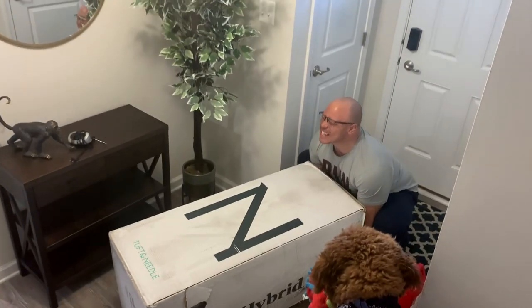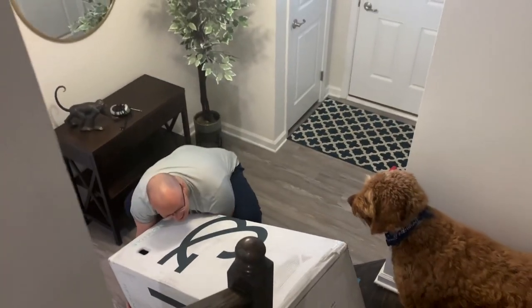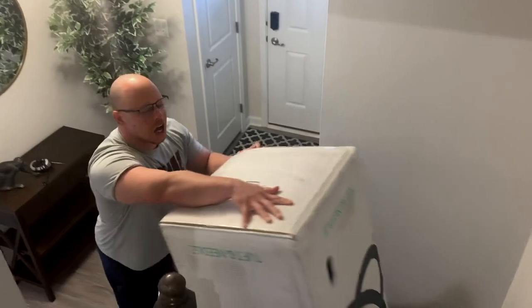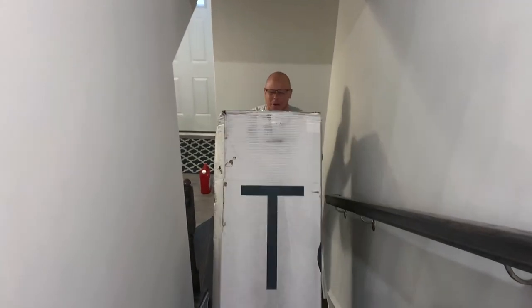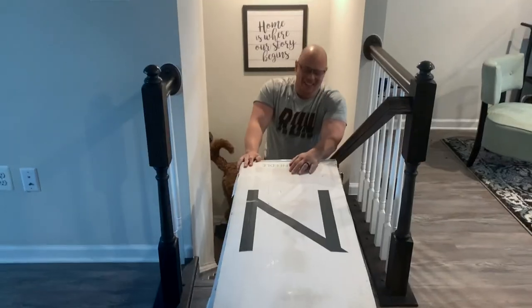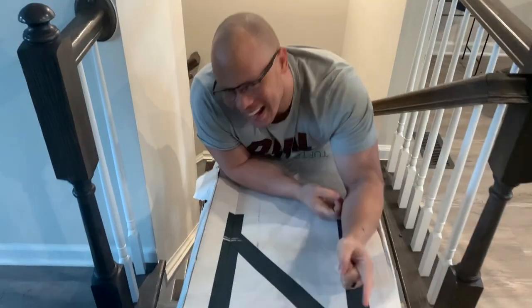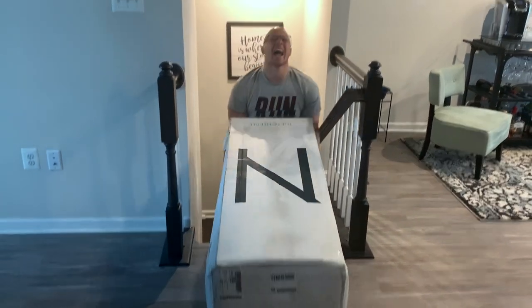This is the heavy boy — all legs, that's all it is. Step by step. They said this was going to be hard. I might need some water after this. This bed is pretty big but I got it up the stairs — one more flight to go. One floor down, one flight to go.